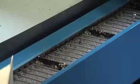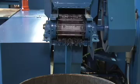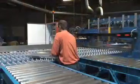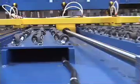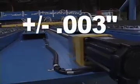Chips are removed by an integrated chip conveyor. Once material is loaded onto the back gauge, it's moved into the cutting window by a precision ball screw with positioning tolerance of 3 thousandths of an inch.